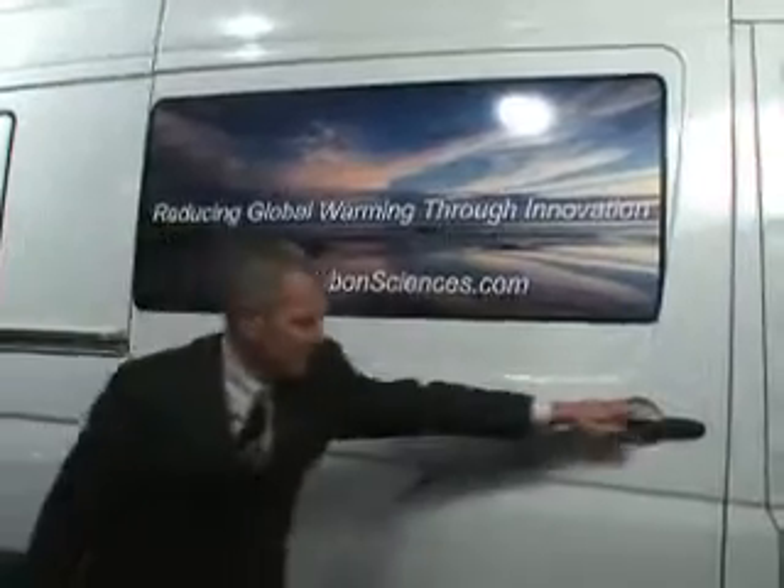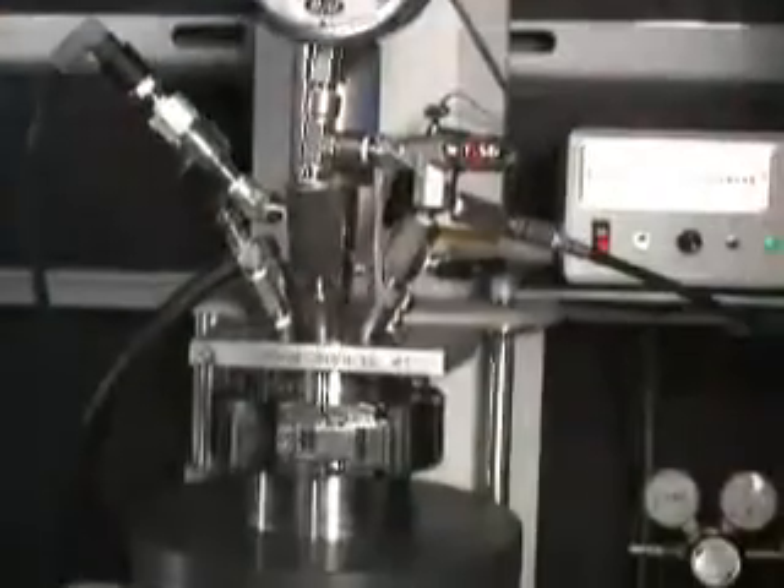Technology got us into this problem, and technology is the only thing that's going to get us out. We're not going to stop the fossil fuel economy for hundreds of years. Derek McLeish heads up Carbon Sciences, and he's here to show me how their invention turns CO2 into useful products.